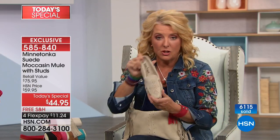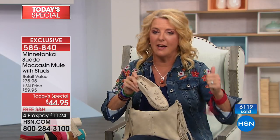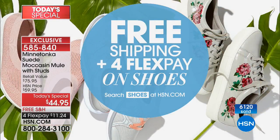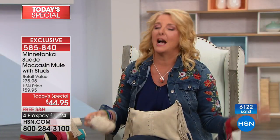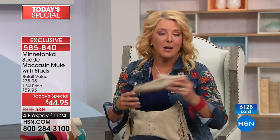A couple of things: free shipping — hallelujah — and flex pay on all the shoes you want. So if you have one day and one moment that you really want to go shoe crazy, I recommend today because that's a first. And of course, if you get multiples, everything's shipping for free, so you save money.